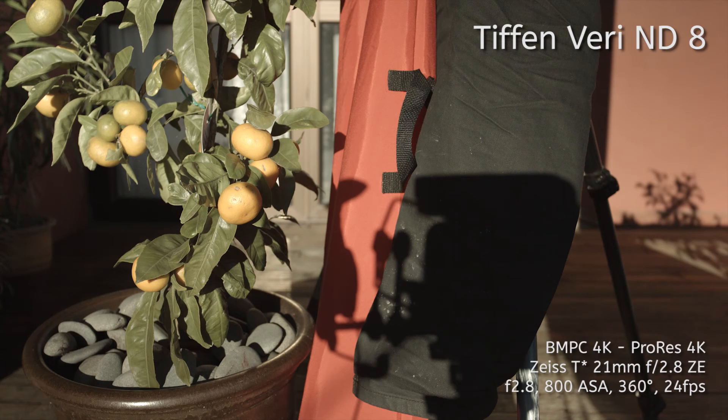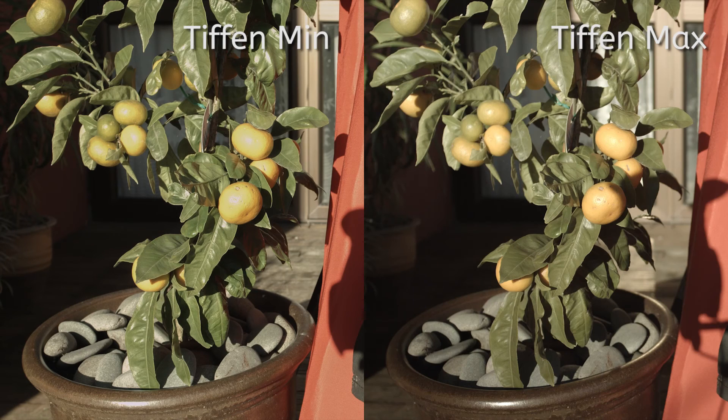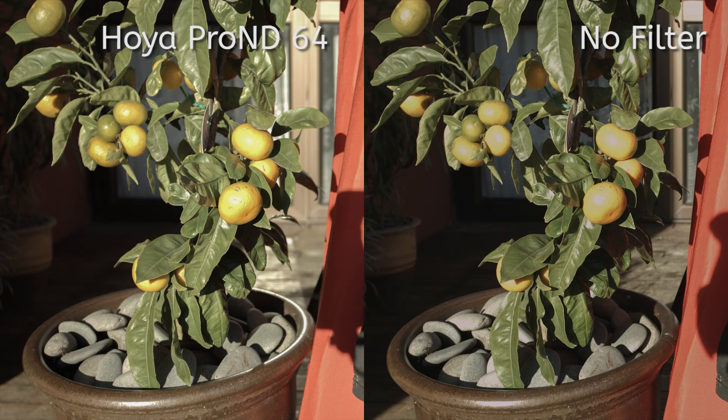There's also a big colour shift between the last two stops of the Tiffin variable ND filter. Here it is at its minimum setting — in particular the greens are very different than the Tiffin variable ND. Then here it is versus the Heuer Pro ND 64, both of which are shot at the exact same settings despite the Heuer being a 6-stop filter and the Tiffin being set to 8 stops. Then finally here it is with no filter at all. The colour of the Heuer Pro ND filters are certainly more faithful to the original image.